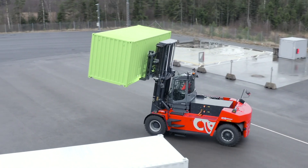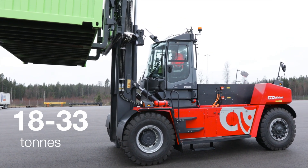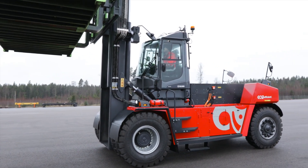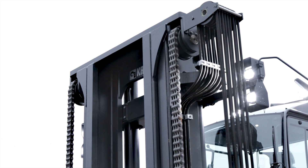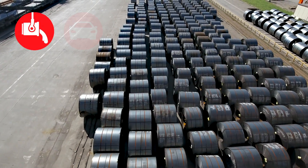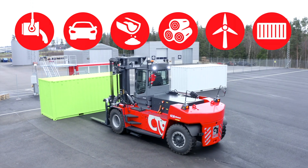The Calmar heavy electric forklift is ideal for lifting loads from 18 to 33 tons and comes with a broad range of masts and lifting equipment designed for the metal, automotive, concrete, forestry, energy and container handling sectors.